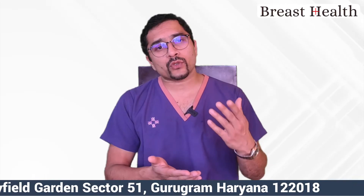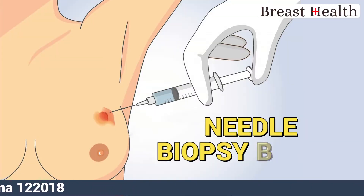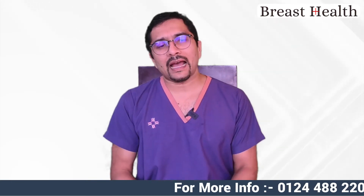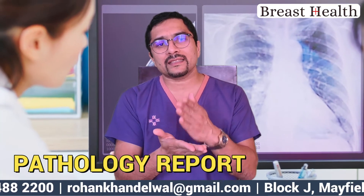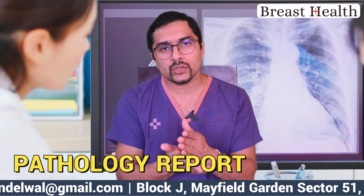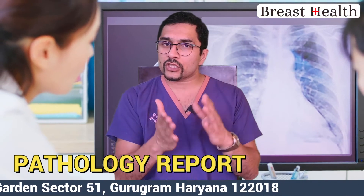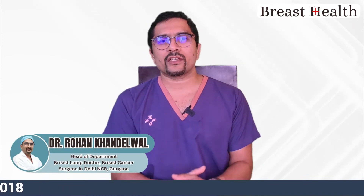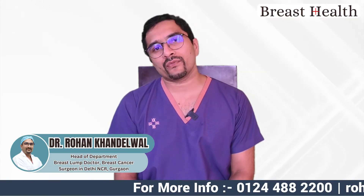The diagnosis of breast cancer is made by a needle biopsy. Once the needle biopsy has been done, you will have your pathology report along with the ER-PR HER2 NEW report, also known as the IHC report, which I've discussed in other videos. Once you have these reports, you'll meet your doctor to plan further treatment.